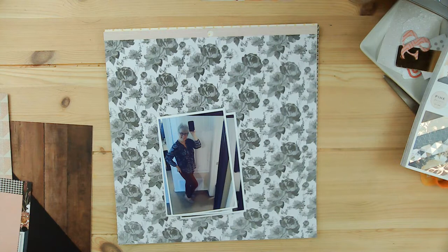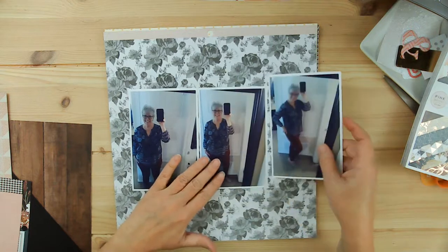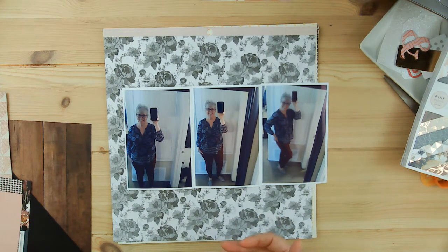I wanted to use some of my Auburn Lane kit, which I've been showing on my channel during the month of October and will continue into November. I had to choose photos I really wanted to draw attention to, because that's what I feel like these six by six pads do when you put them on a twelve by twelve. Normally I do wallet size photos, but I'm really stretching myself — I'm going to use all three of these four by six photos.